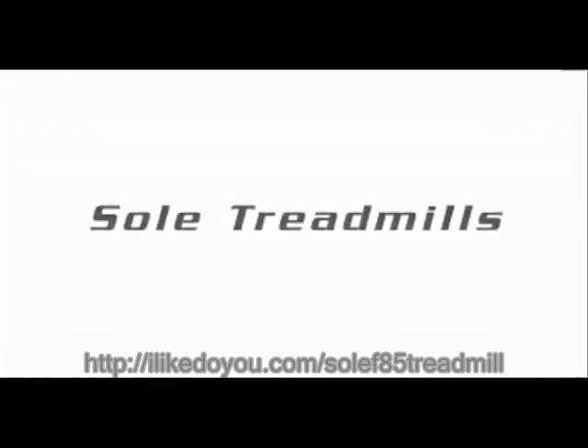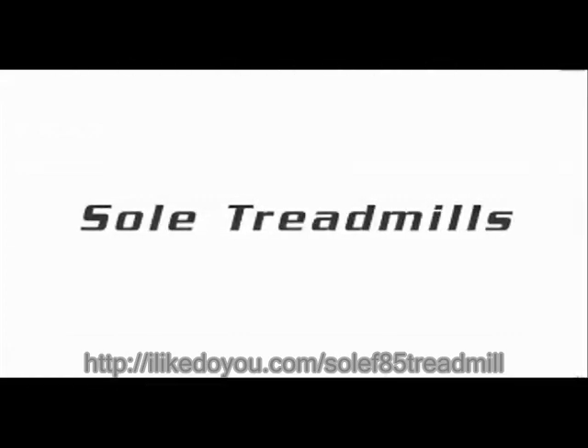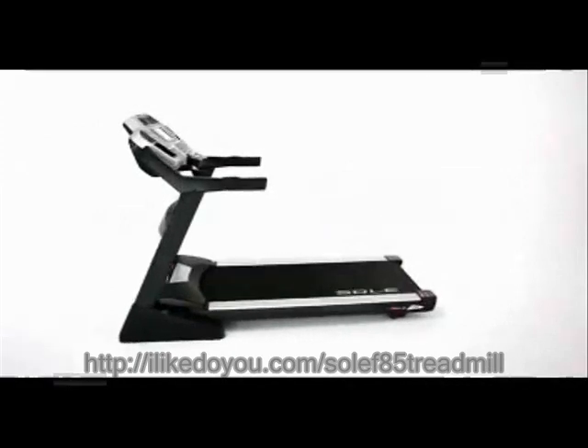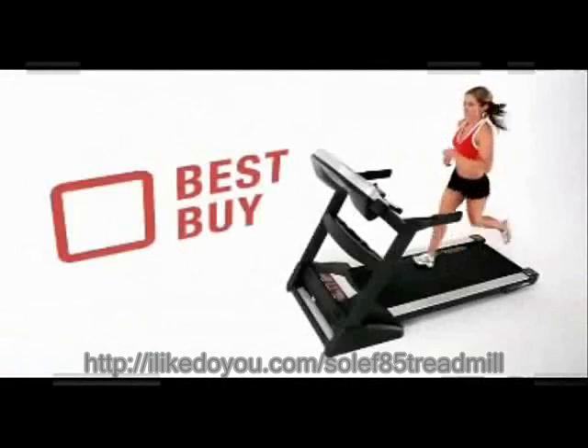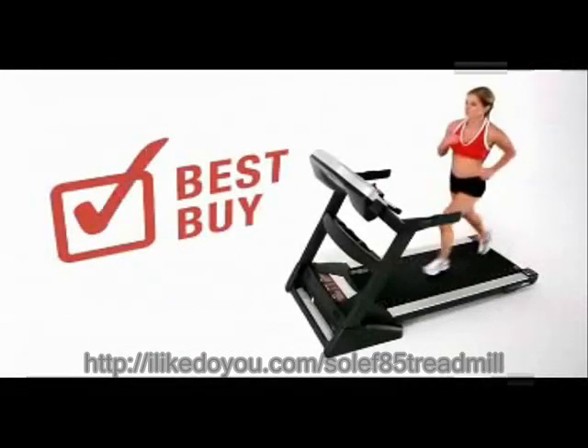At Soul Fitness, our philosophy is that the quality of the equipment affects the quality of the workout, so our engineers constantly improve on timeless design to provide a treadmill line that was twice awarded a best buy by a leading consumer magazine.